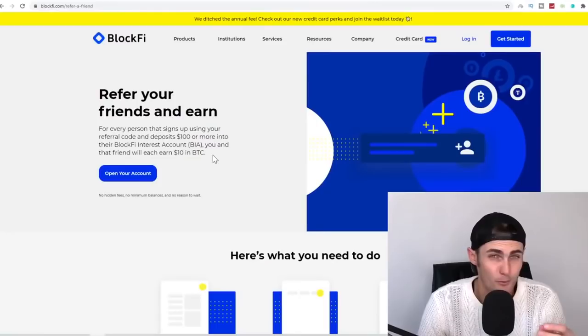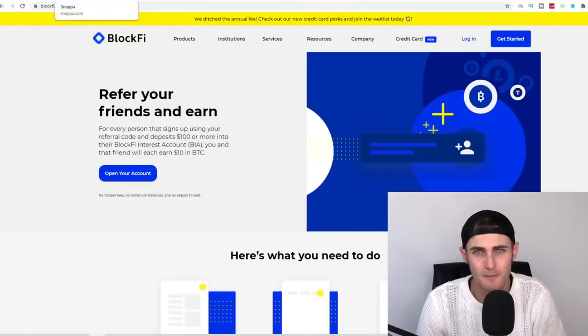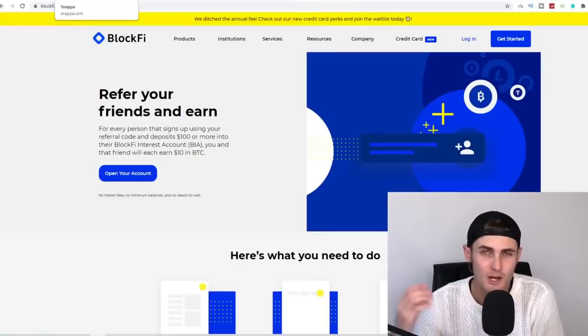If you refer just one person a day, that's an extra $10 a day. If you scale with the strategy I'm going to show you using Snapper, you can get at least 10 people a day, which is over $100 a day. And remember, if they make deposits again and again, you make a commission every time — so this can become passive income as well.